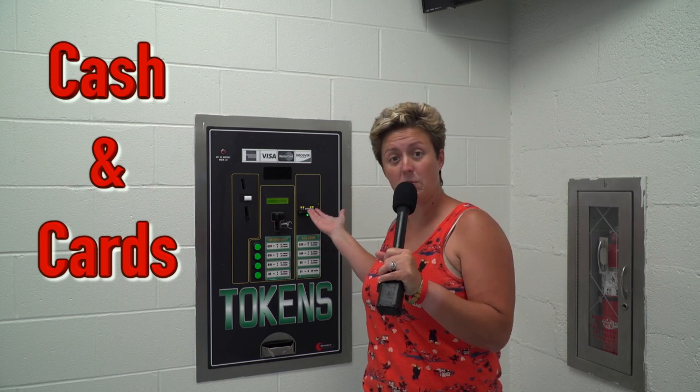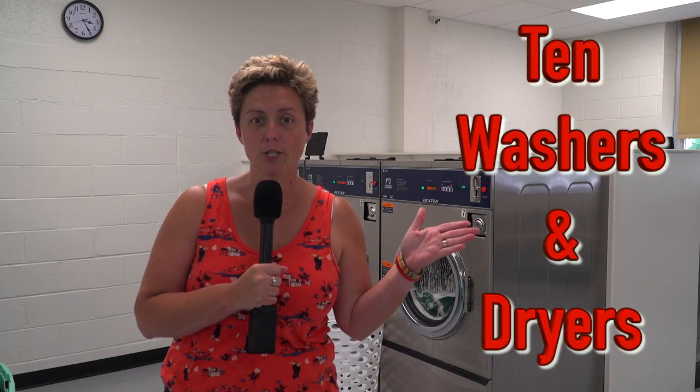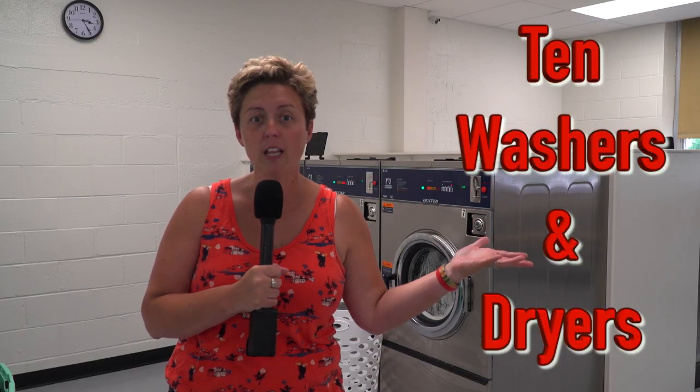For all of your laundry needs, you're going to want to start here at the token machine, where cash and credit cards are accepted and turned into tokens to run the machines. Ten washers and ten dryers of variety sizes are available to the community. In need of a quick load of laundry, they've got you covered.